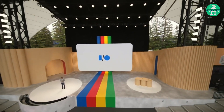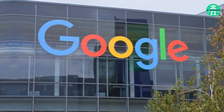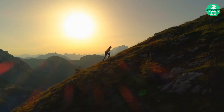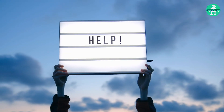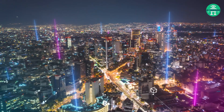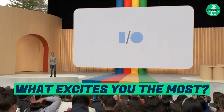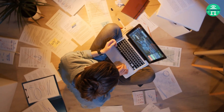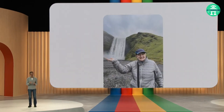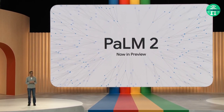At the end of the presentation, Google said they want to build the future of AI together. AI is a seismic shift in technology, and Google is determined to make it helpful for everyone. They approach it boldly and responsibly, striving to get it right — but they can't do it alone. They need the developer community to unlock the immense opportunities ahead. So what excites you the most about Google's AI breakthroughs? Let us know in the comments.